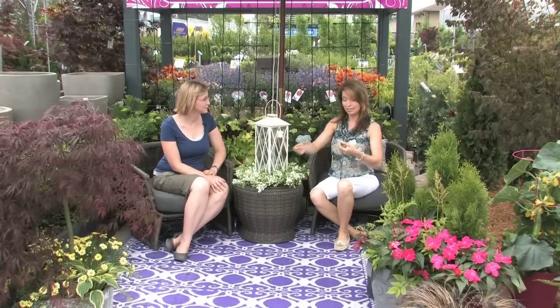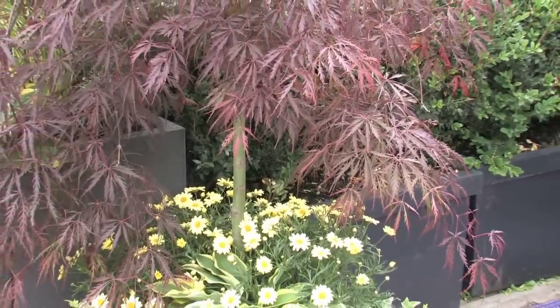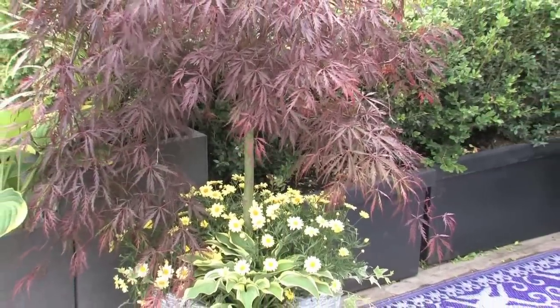Even edibles on your patio — that's something I wouldn't have thought of. I've learned from inside, using herbs to make your kitchen look beautiful. But I wouldn't have thought of using a Japanese maple combined with annuals. In most gardens, that's the coveted specimen to have. You can grow a Japanese maple in a container and combine it with some annuals, using that as your focal point.